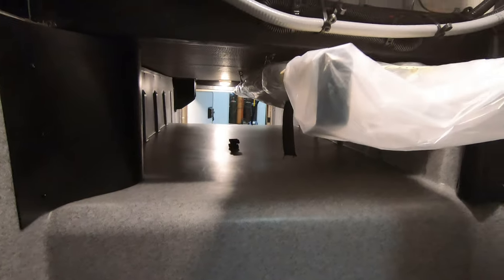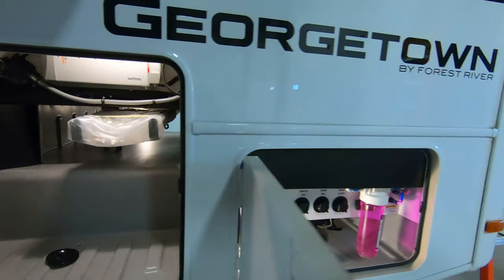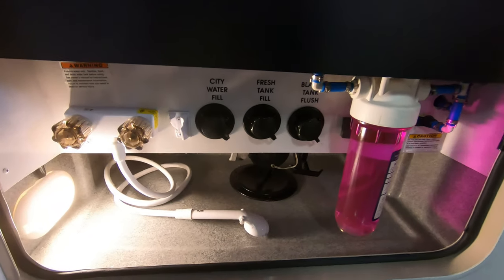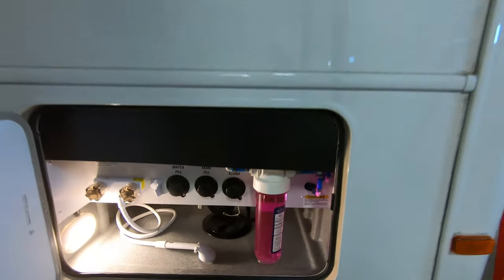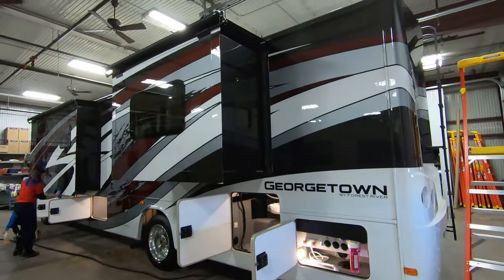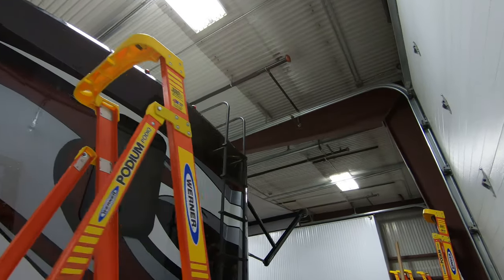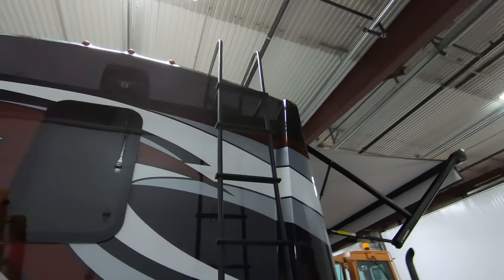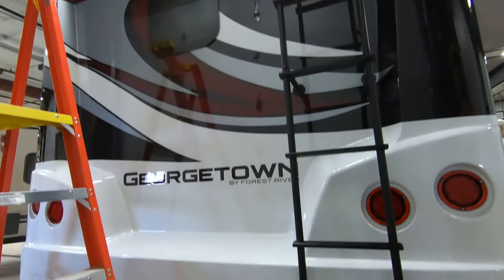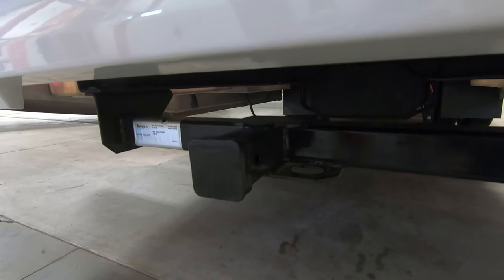Got your ladder right there. Inverter. Tons of storage. Outside shower. Water filter. You've got the nice cap on the back, there's your backup camera, and there's your hitch — a 5,000-pound hitch.